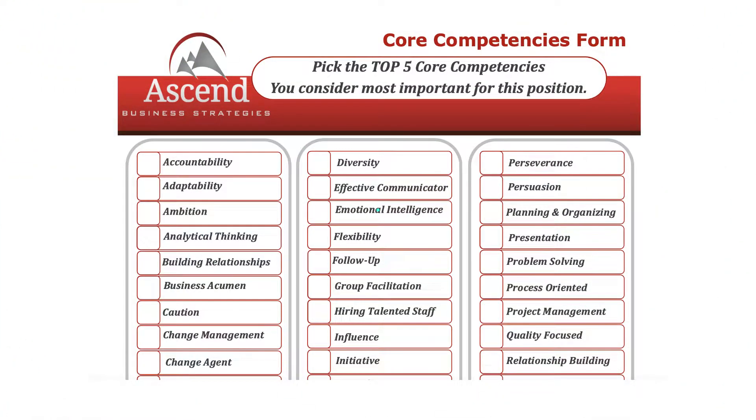We've supplied you with a list of competencies to choose from on a worksheet so you can decide the most important ones for each role you're hiring. It's in the download, so we've made it easy for you. Once you've identified them, you'll know what qualifications and skills you're looking for on their resume, application, and throughout the interview process.